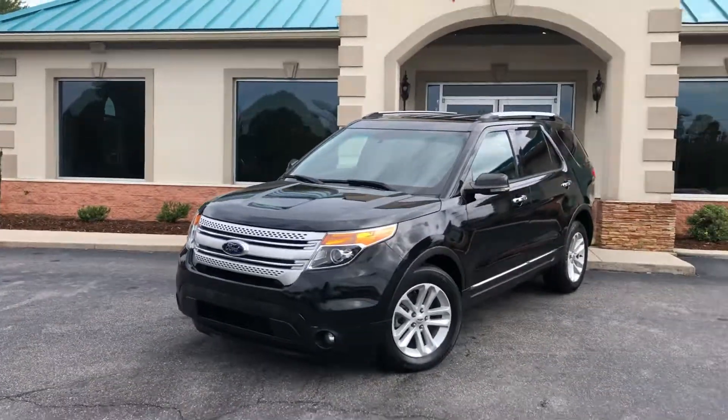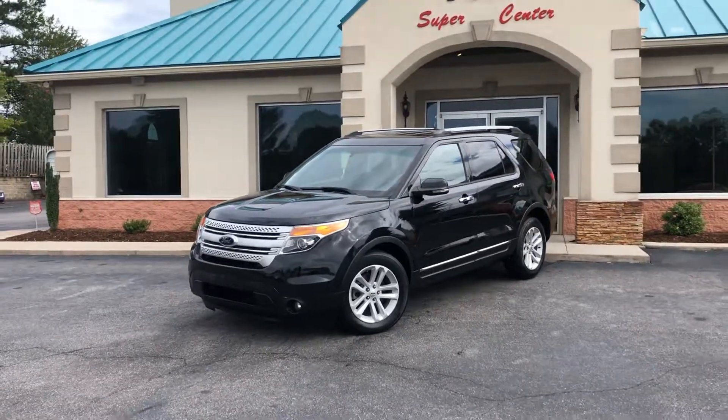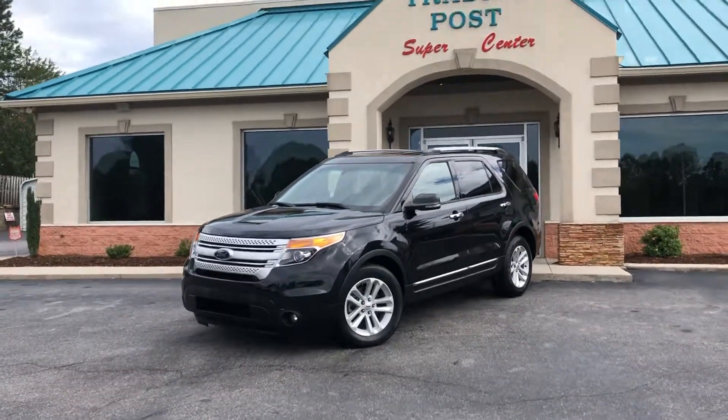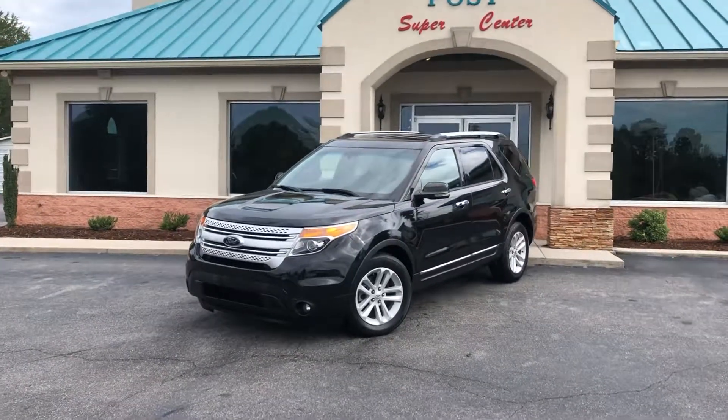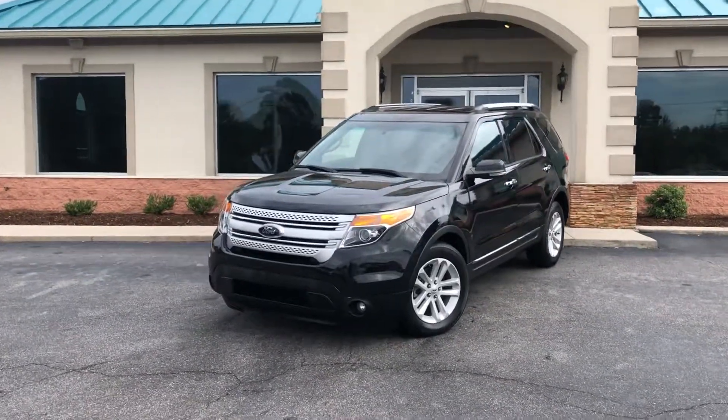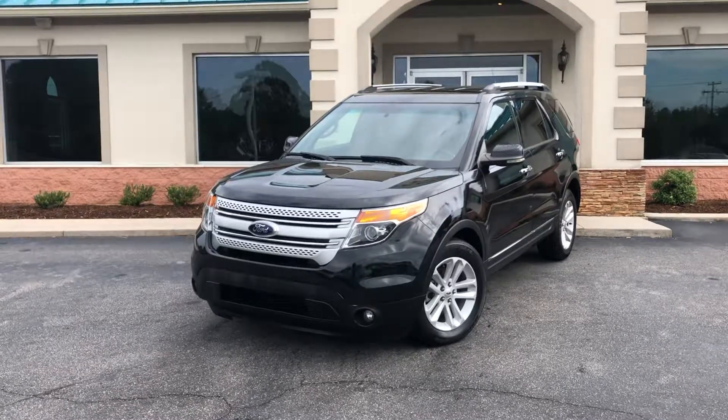We'll call you back with the down payment and monthly payment we just got you approved for. Come check us out here at the Trading Post Supercenter for a beautiful 2013 Ford Explorer — third row seating, loaded up here at the Trading Post. Thank you.